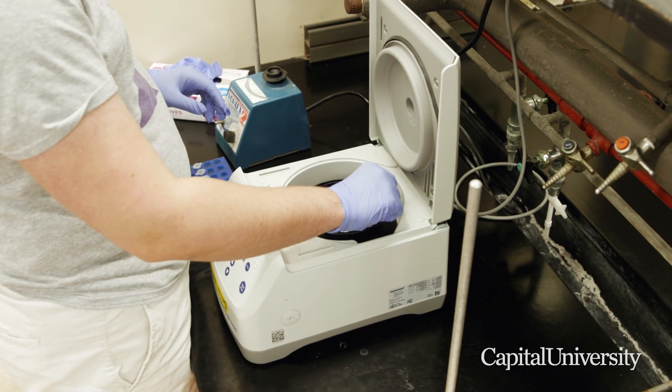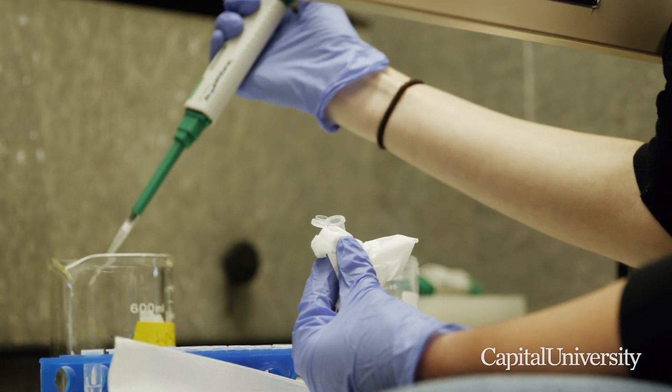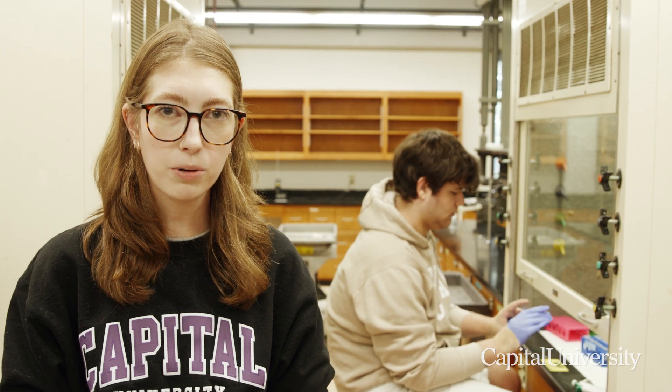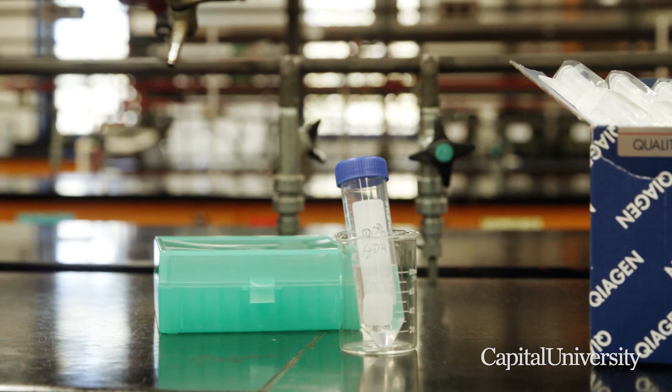Today we are in the lab doing some DNA extractions. We are taking the swabs that we collected from both of our study sites and breaking down these cells so that we can extract the DNA from our samples to test and see if it is chytrid, the fungal disease that we are looking for.